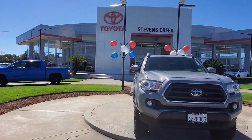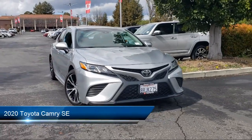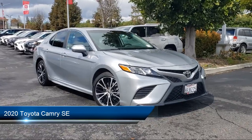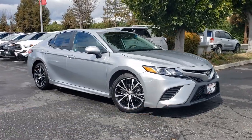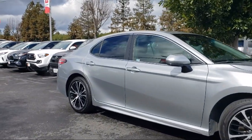Welcome to Stevens Creek Toyota, and here's a look at another one of our great vehicles for sale. It comes equipped with premium synthetic seats, smart device integration, front collision mitigation, rear side airbag, climate control, and Bluetooth smartphone integration.